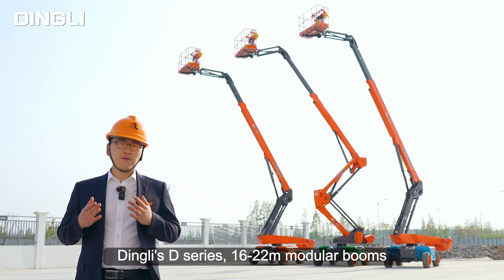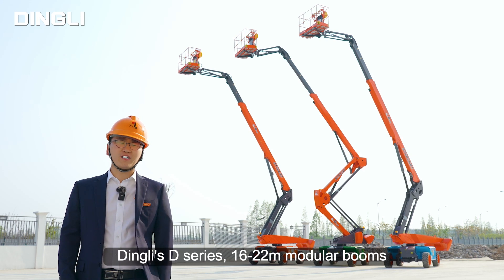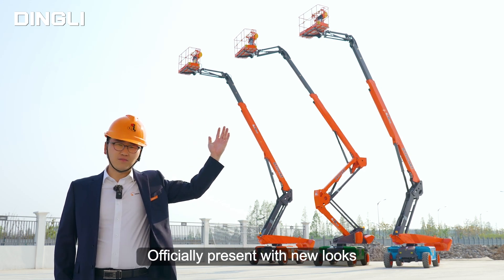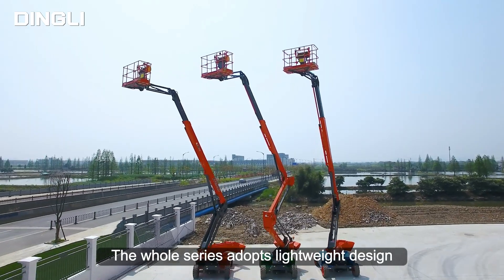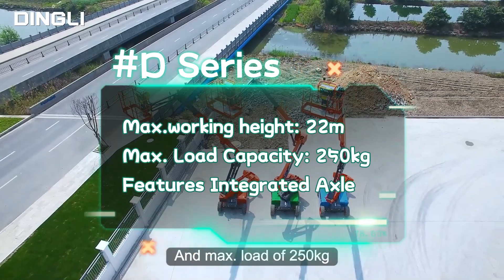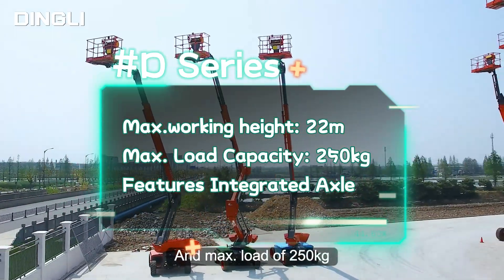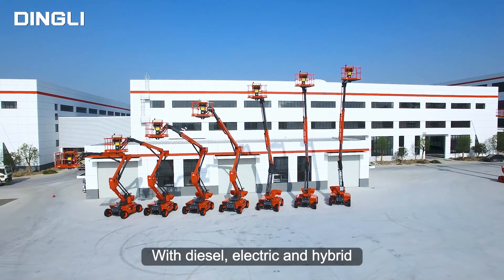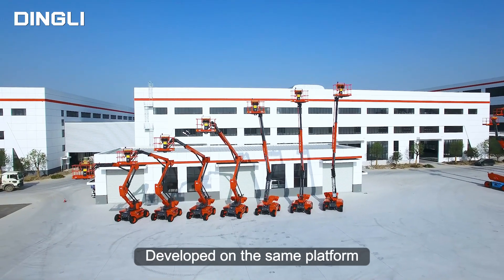Today, Dingley's D-Series 16 to 22 meters modular booms officially present with new looks. The whole series adopts lightweight design, offering a max working height of 22 meters and max load of 250 kg. There are 21 models in the whole series, with diesel, electric, and hybrid variants developed on the same platform.